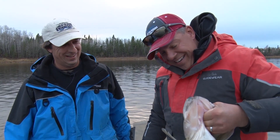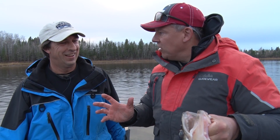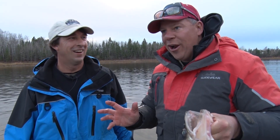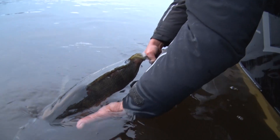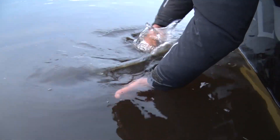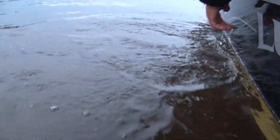So folks, you know what, Greg? What's the best recipe for catching monster walleyes? Fish in the body of water that has monster walleyes. No doubt about it. Look at that fish — big, big girl. That's for sure.